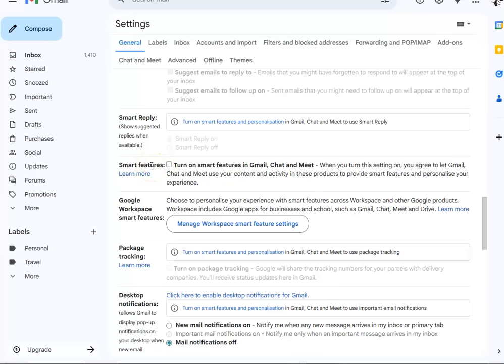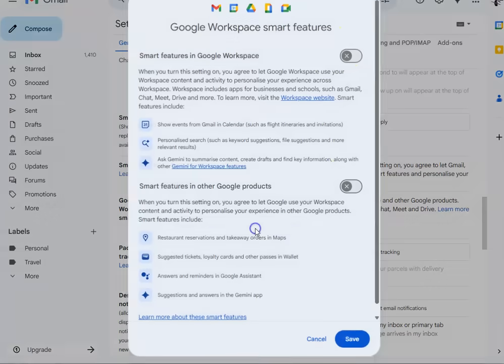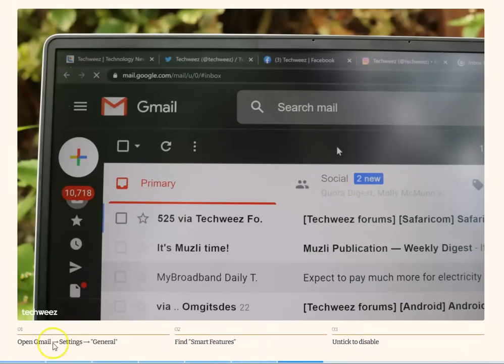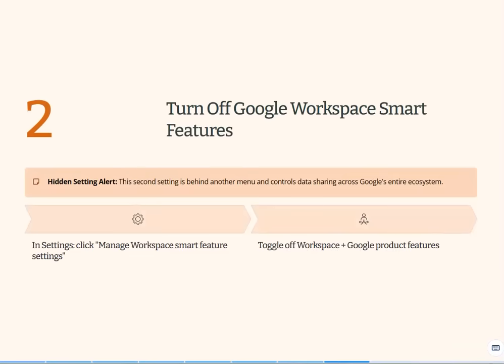So you've got to turn that one off — smart features. You will lose some features, which I'll show you in a second, and it does take quite a lot off Gmail. The second setting is manage workspace smart feature settings — it's hidden below the first one. You have to go into manage workspace and turn these off as well: smart features in Google Workspace and smart features in other Google products. Mine is switched off here. So basically: open Gmail, go to Settings, find the smart features option and untick them to disable them if they've been enabled. Then go to the Google Workspace smart features and turn those off too — that one's hidden, as I've just shown you.